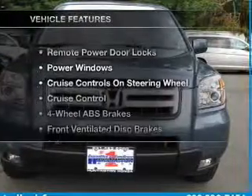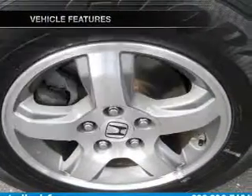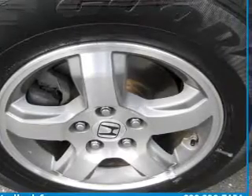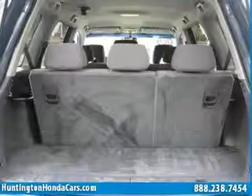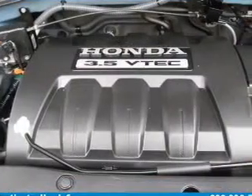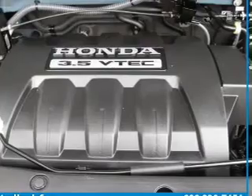And with these notable features, you won't want to miss out on the opportunity to own this amazing ride: air conditioning, power door locks, power windows, power steering, cruise control, power mirrors, an AM-FM stereo with a CD player, and an adjustable tilt steering wheel. Call today to schedule a test drive.